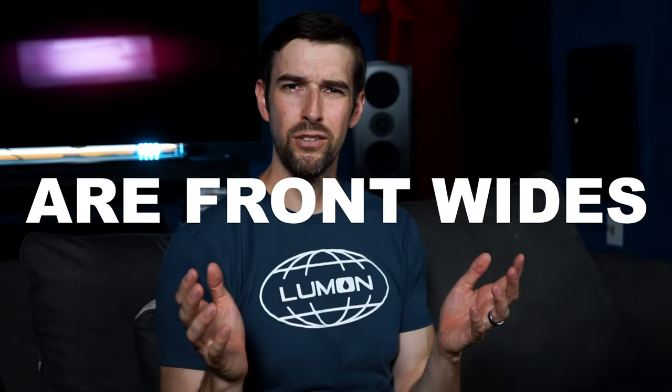Oh hello. My name is Elan Osborne and I like to talk about movies, audio, and music. And today we're going to ask the question: are front wides worth it? Well, it's not as easy as adding two speakers and calling it a day. There's a lot more involved than you might be aware of. It's more of an investment. So let's get into it, shall we?